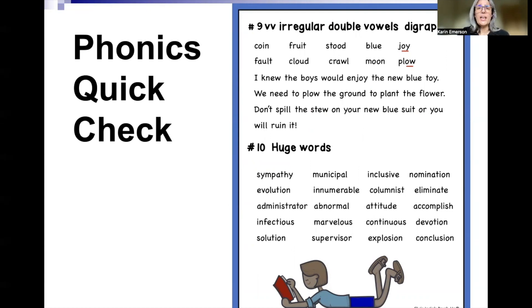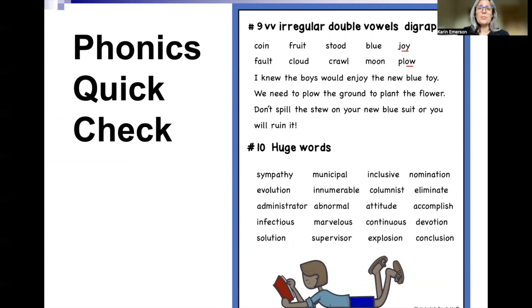Finally, number ten is huge words. And if your learner is reading those huge words, they're fine — you don't need the materials I'm providing you. You'll find plenty of library books that they're almost automatic with.